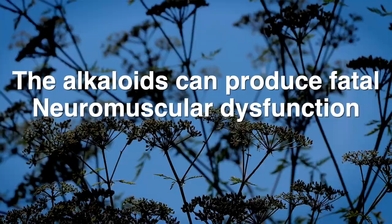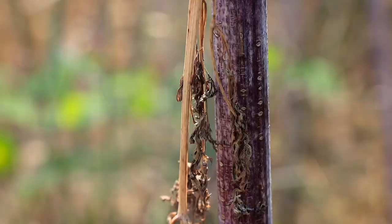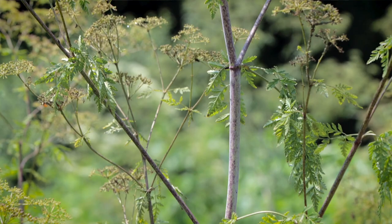All parts of poison hemlock are highly toxic, especially the roots and seeds. The hollow stems usually have these purple or maroon blotches on them and a white powdery pectin-looking substance. Keep in mind that milkweed also has very similar looking stems. You don't want to be wrong with this one and go harvesting poison hemlock thinking you're going to feed your monarchs.